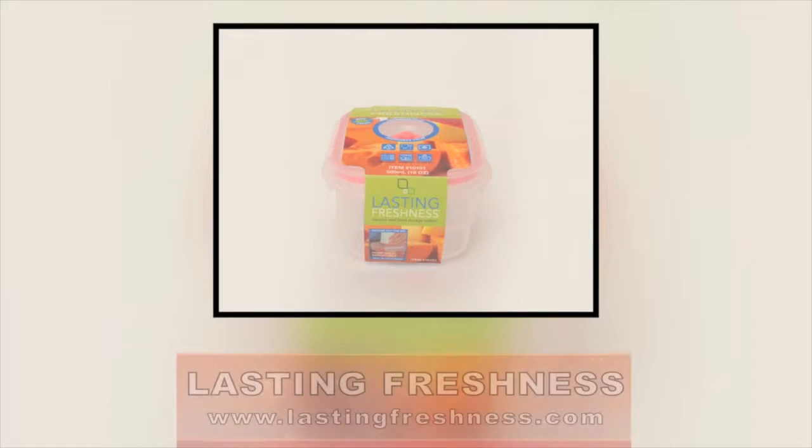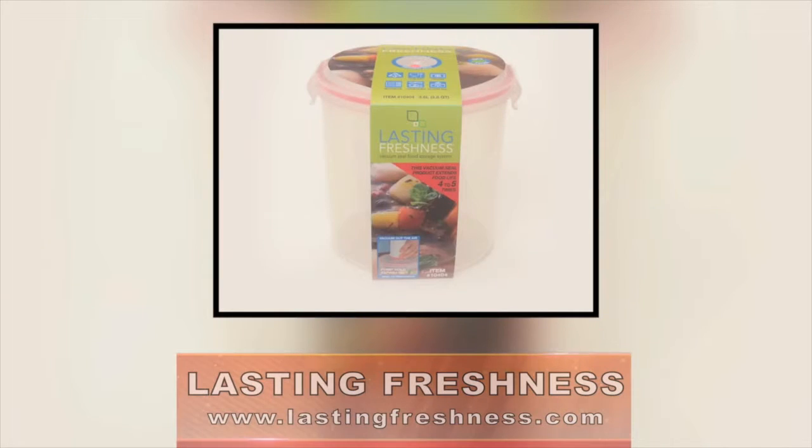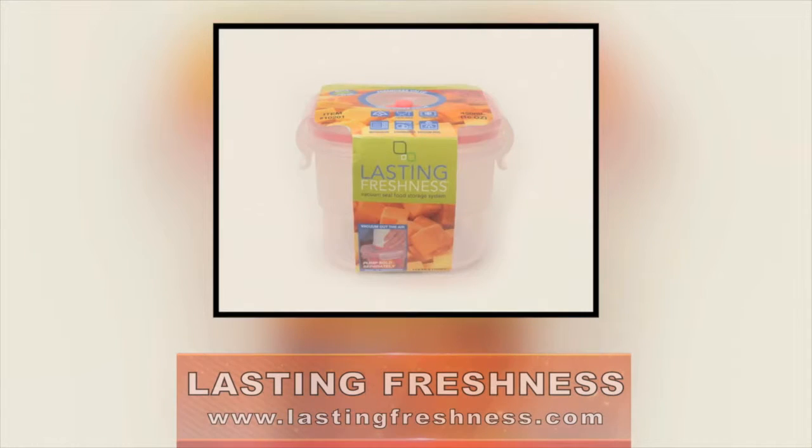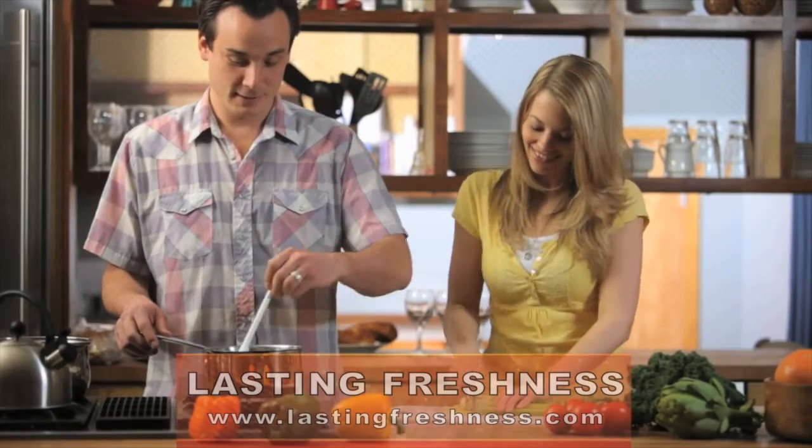For those of you who are looking to make your foods last much longer and stay fresh, the new and innovative company Lasting Freshness has exactly what you need. So you can throw away those flimsy storage bags and those old Tupperware containers and finally be confident once and for all that your food and leftovers will stay fresh.